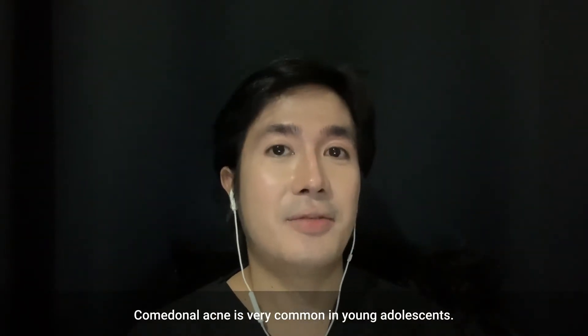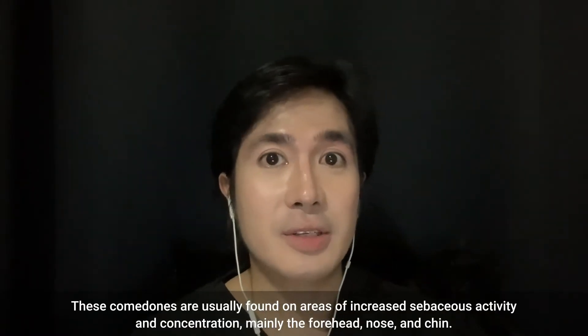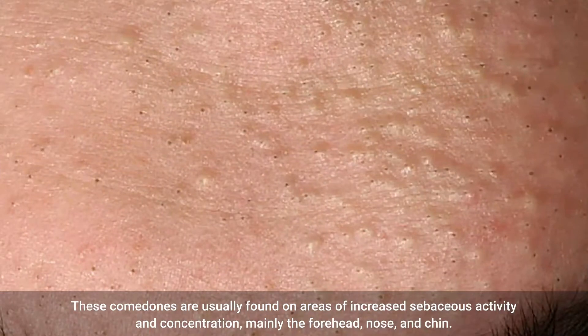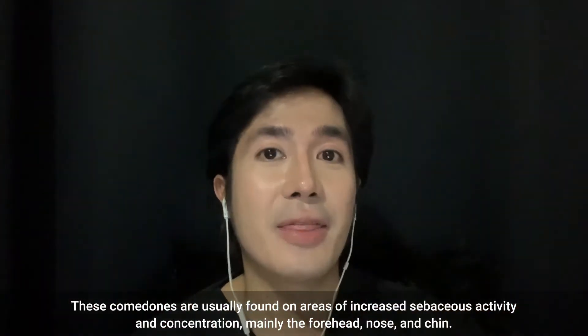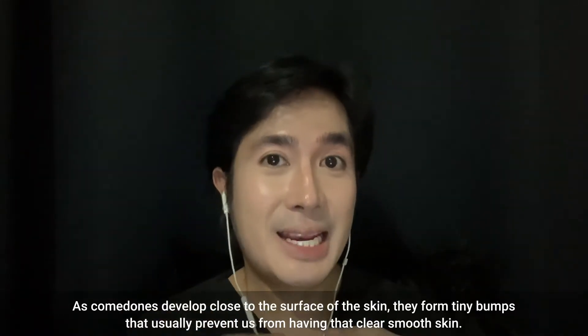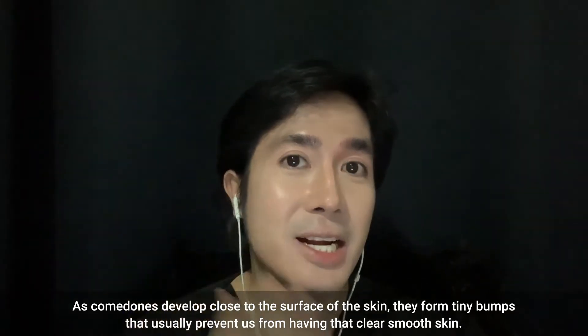Comedonal acne is very common in young adolescents. These comedones are usually found in areas of increased sebaceous activity and concentration, mainly the forehead, the nose, and the chin. As comedones develop very near the skin, they form tiny bumps that usually prevent us from having that clear, smooth skin.